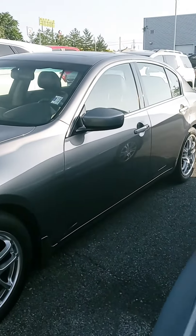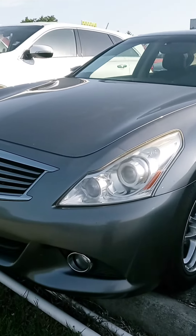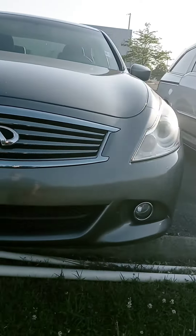Hey Ashton, how's it going? John here at Victory Nissan in Dixon. You asked about this '13 Infiniti G37 — I want to give you a better look at it.